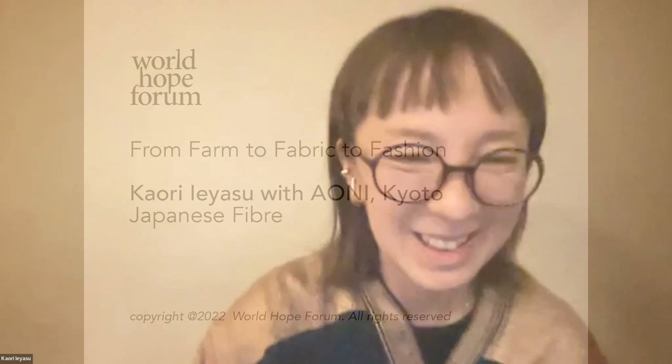Good evening from Japan. I am a representative of Trending Office here.